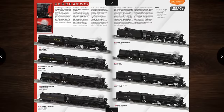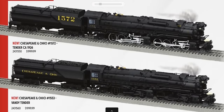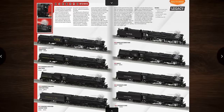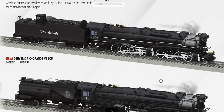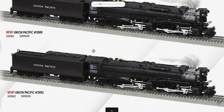We've got the C&O H7 2882s — these are big locomotives — in four C&O versions. In other road names we have Rio Grande with a doghouse, RF&P with a Vandy tender, and Union Pacific — two Union Pacific versions.